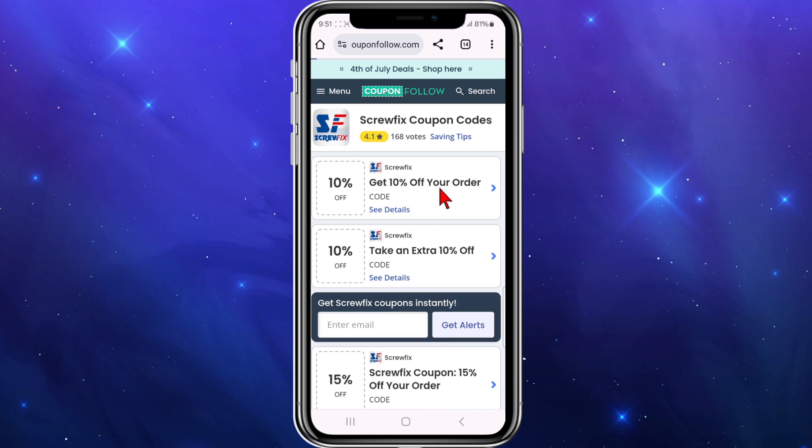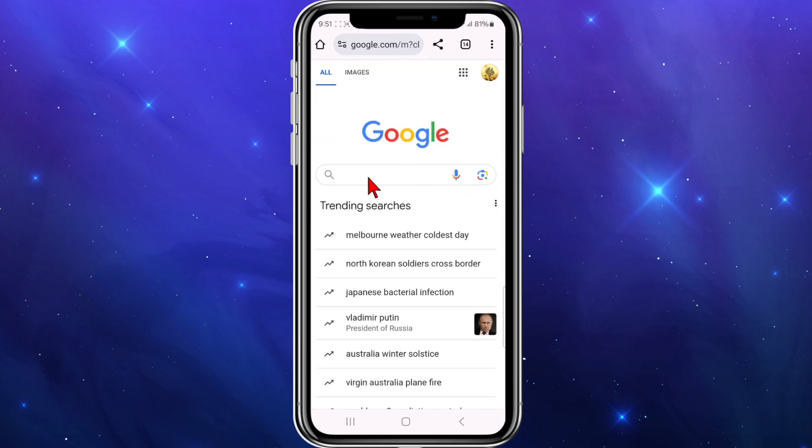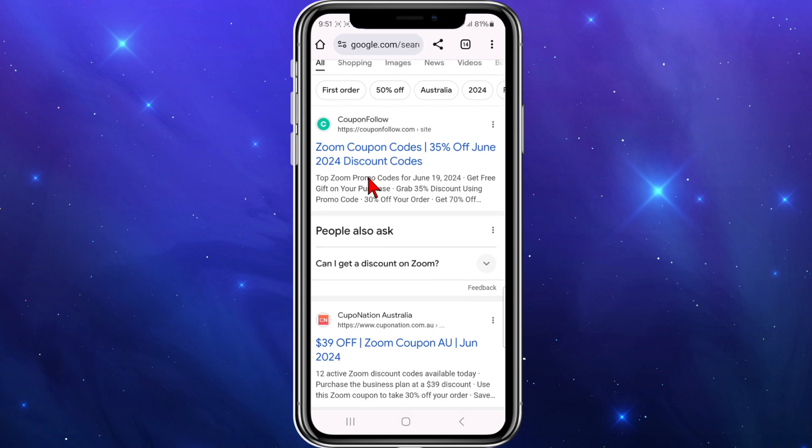Open up any web browser and head on over to Google. Once inside Google, type in 'zoom promo code deals' and click search.